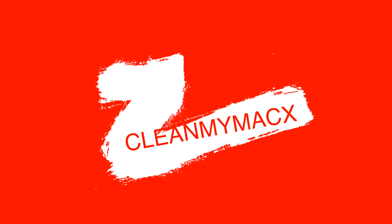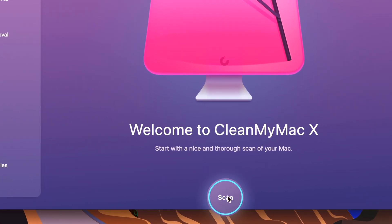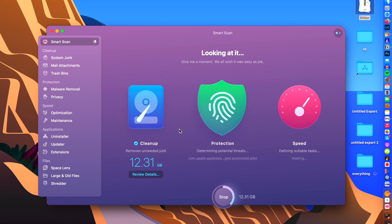CleanMyMac X. This is an essential Mac app for anybody that has limited storage, but also if you have a lot of storage, you're definitely still going to want to use this app. As somebody who's a photographer dealing with thousands of photo files, that can quickly eat into your storage capacity, and if you have the base level Mac, sooner or later you're going to run out of space.